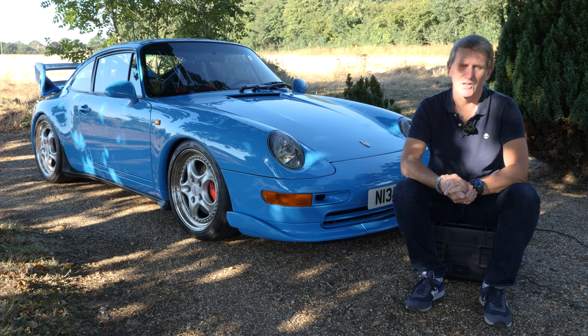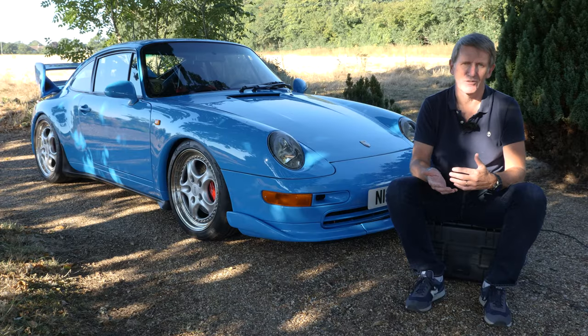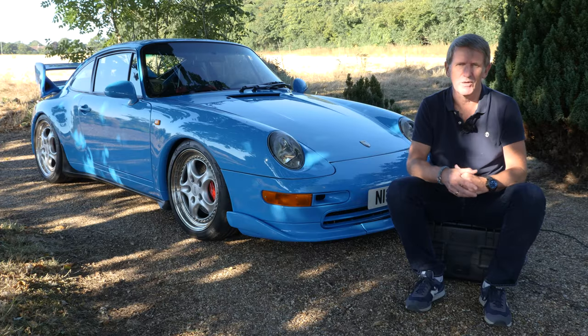Porsche produced a series of RS cars and they're typically lighter, more powerful, have firmer suspension, and more stripped out than the regular cars. They're regarded as something for the purists, and despite the fact that they've got less equipment than the other cars, they generally cost more too.